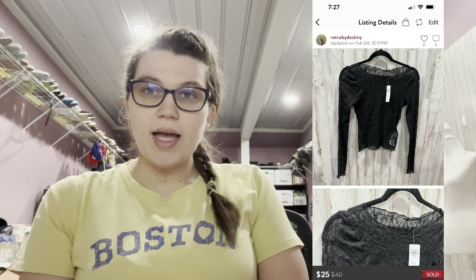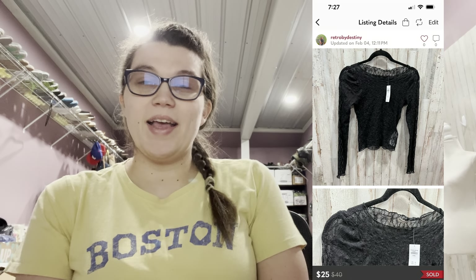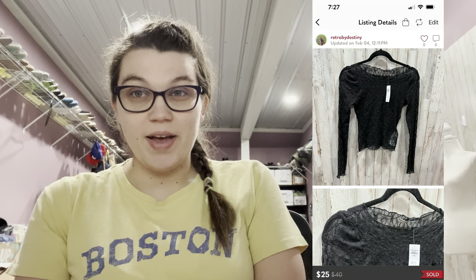Next was this new-with-tags Abercrombie black sheer lace long sleeve top. I kept having a lady offer me $8 for it — I had it listed at $25 and was not going to take that. I think the lowest I was going to go was $15. But thankfully someone came in and bought it full price for $25. It was new, really cute, in an extra small.